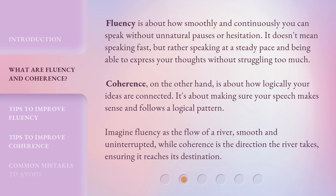Coherence, on the other hand, is about how logically your ideas are connected. It's about making sure your speech makes sense and follows a logical pattern. Imagine fluency as the flow of a river — smooth and uninterrupted — while coherence is the direction the river takes, ensuring it reaches its destination.